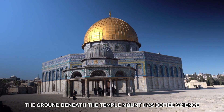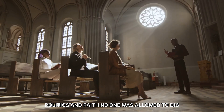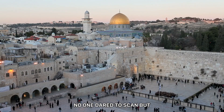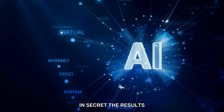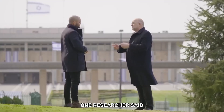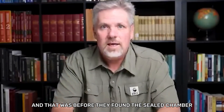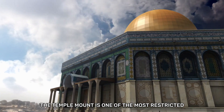For centuries, the ground beneath the Temple Mount has defied science, politics, and faith. No one was allowed to dig. No one dared to scan. But when artificial intelligence finally mapped the bedrock in secret, the results sent shockwaves through every department involved. One researcher said the data looked older than recorded history, and that was before they found the sealed chamber no one was supposed to see.